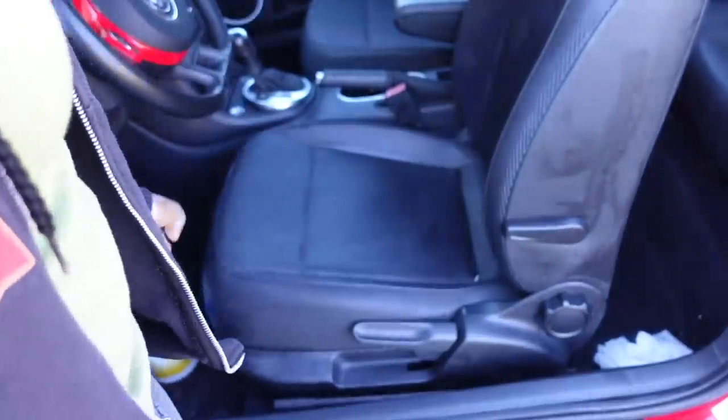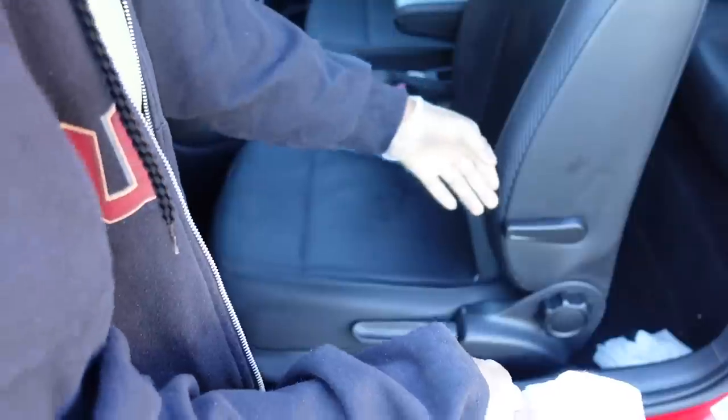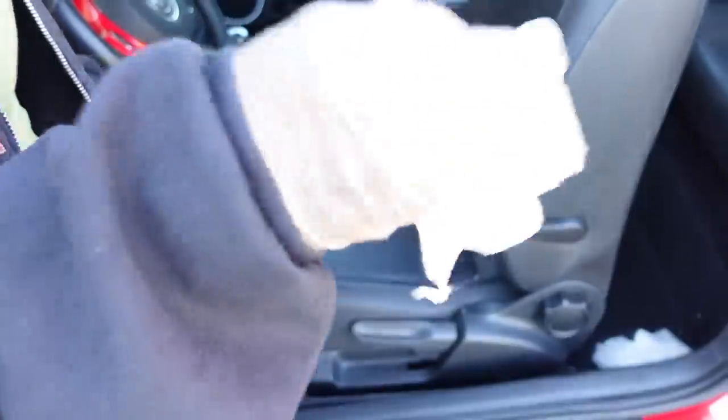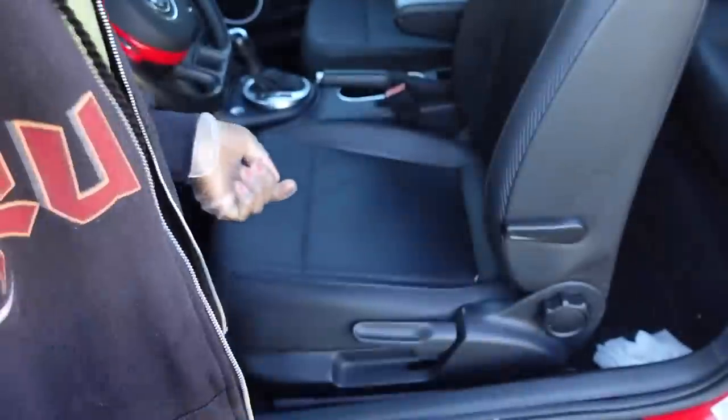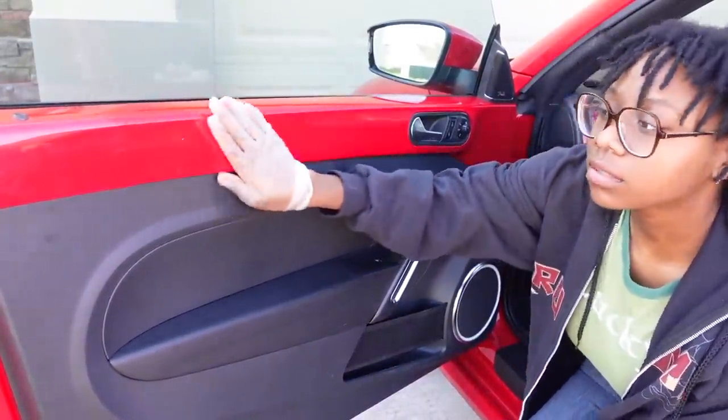We're going to say we're done with this seat. Should I clean the seat belts? I feel like that's necessary. I'd literally pull this all out and just go like this. All right, I need to go to the other side of the car. Wait — I'm going to clean this door first. Oh wait, I'm sitting on the wet seat — who even cares.